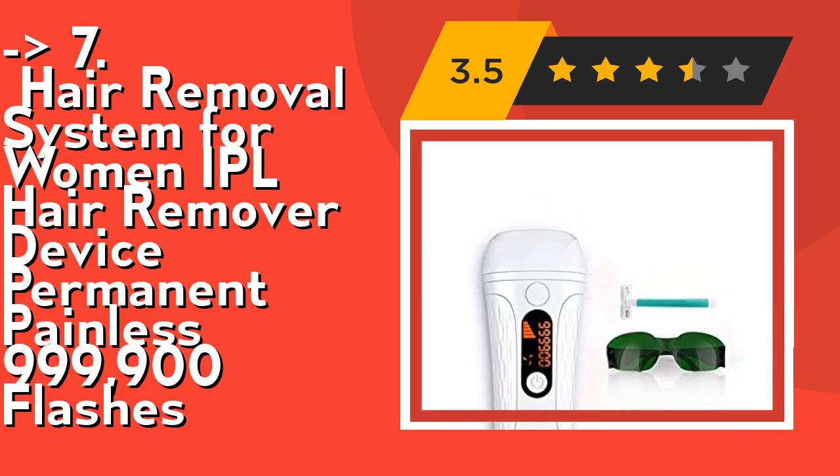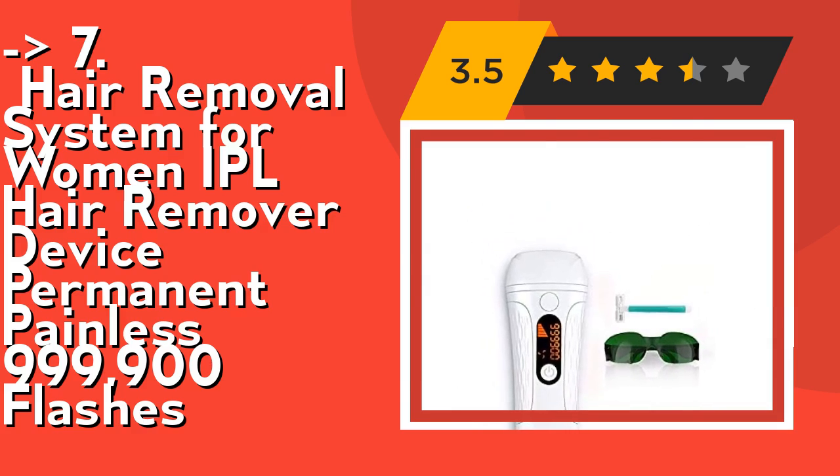Check out the link in the description to buy this product from Amazon.